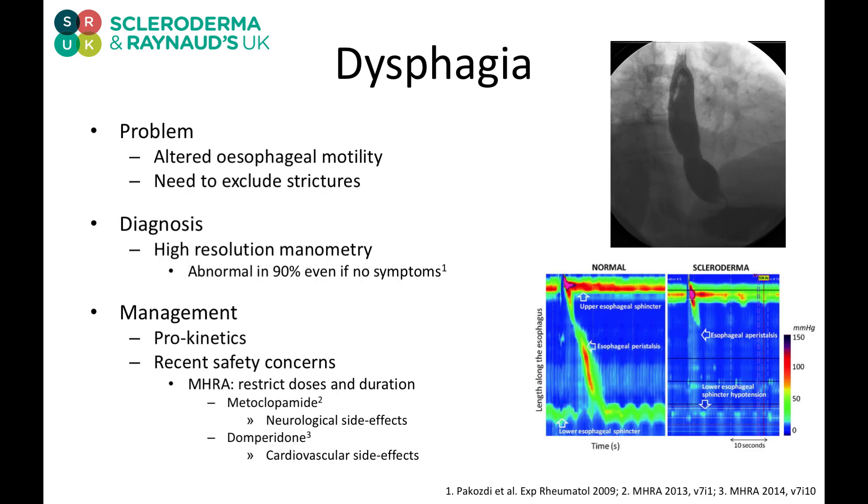This leads to problems which affect our swallowing. Swallowing problems are called dysphagia. Normally these swallowing problems occur because of altered motility, so things not contracting as they should do to push things down. But there can be other causes and we need to exclude these. When acid comes back it can damage the mucosa, causing inflammation, and over time that inflammation can cause scarring to create strictures, which are narrowed areas. So we need to rule those out.